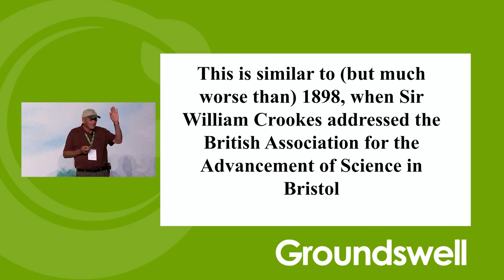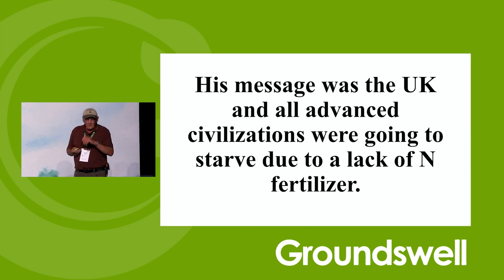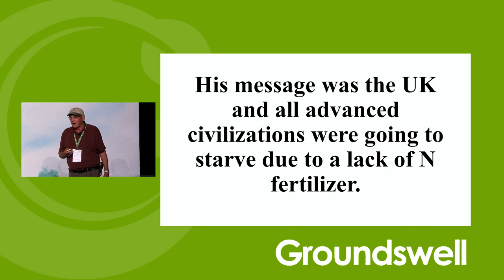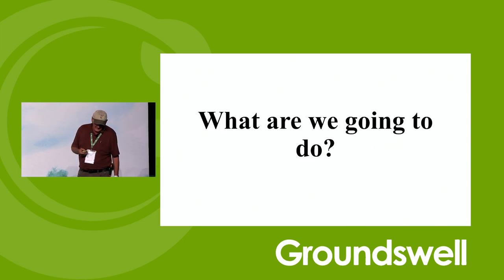He is very famous — he made the Crooks tube, which led to the vacuum tube. His message that day was that the UK and all advanced civilizations were going to starve due to lack of nitrogen fertilizer — within 50 or 60 years — because the Guano Islands had been exhausted and the Chilean desert nitrates were gone. We couldn't feed all the people we have because we didn't have enough nitrogen fertilizer. This is worse. The development of the Haber-Bosch process provided a temporary solution. We make nitrogen from fossil fuels, but that's going to go away too. We have to find something different.